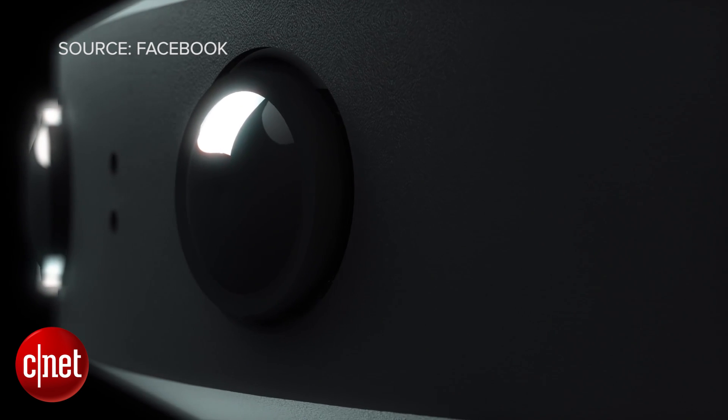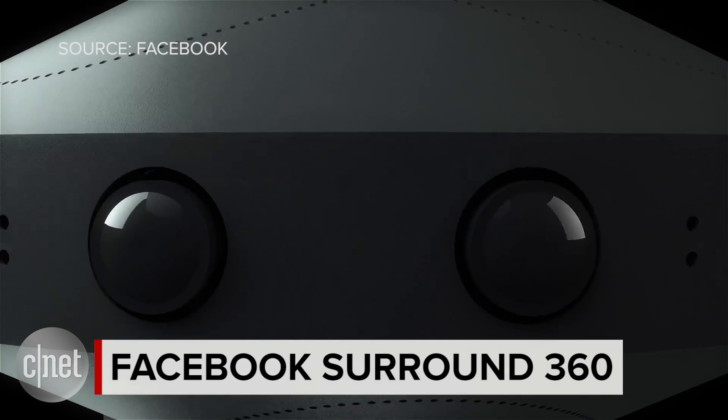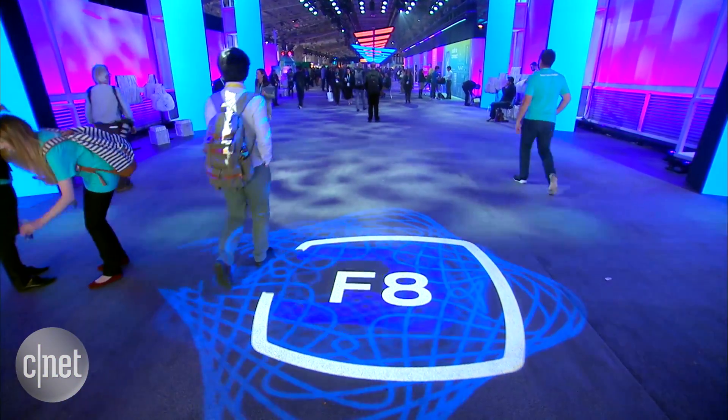It seems that absolutely everybody is getting into the business of 360 degree video, including Facebook. This is the Facebook Surround 360, announced at the F8 Developers Conference in San Francisco.